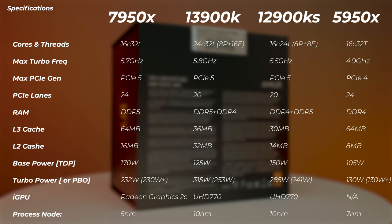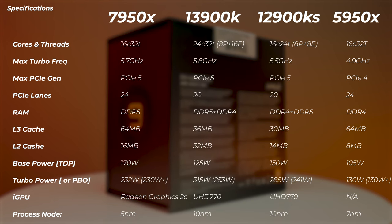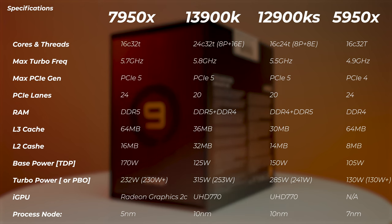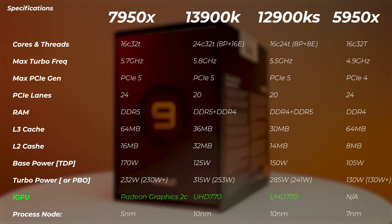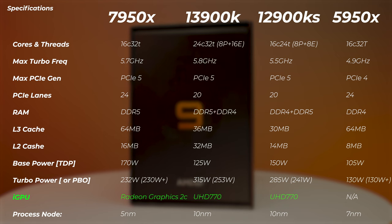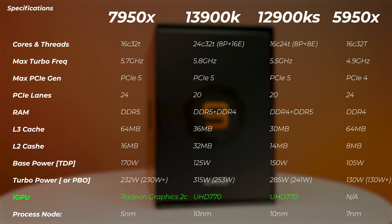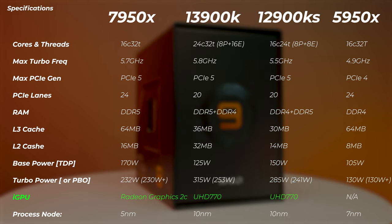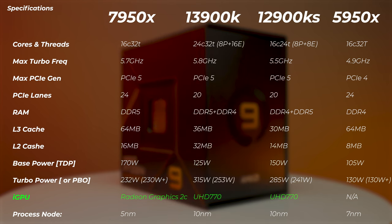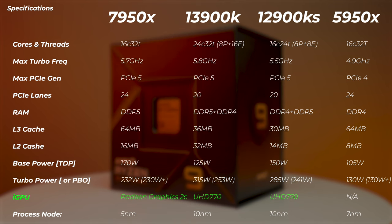You can see a lot of specs on screen, including cache, base power, and iGPU. But the real difference is how these perform in applications. Regarding the iGPU on the 7950X, I was expecting some kind of performance benefit because Intel's iGPUs are absolutely killing it for video editing. However, whenever you have a dedicated graphics card installed, the system always prefers the dedicated GPU's media engines, decoders, and encoders instead of the iGPU.